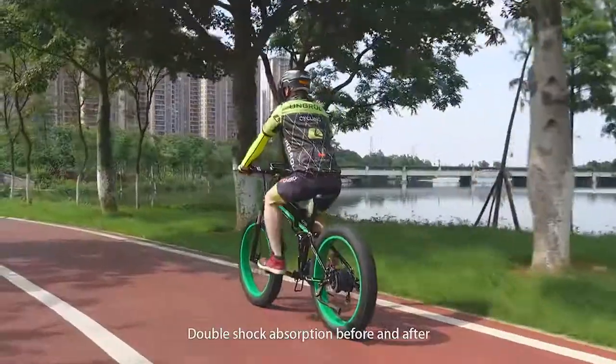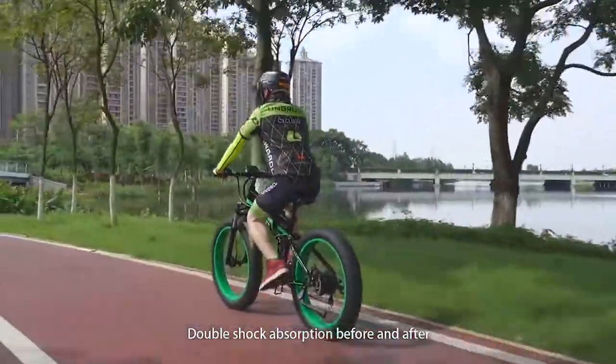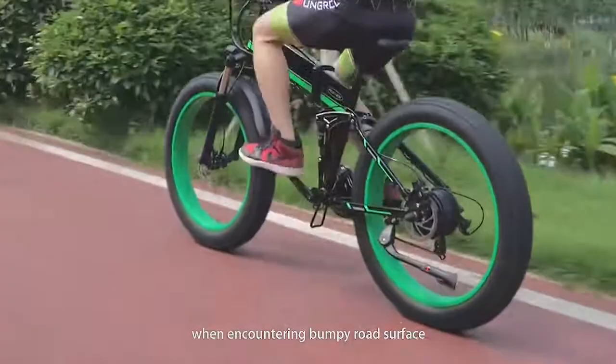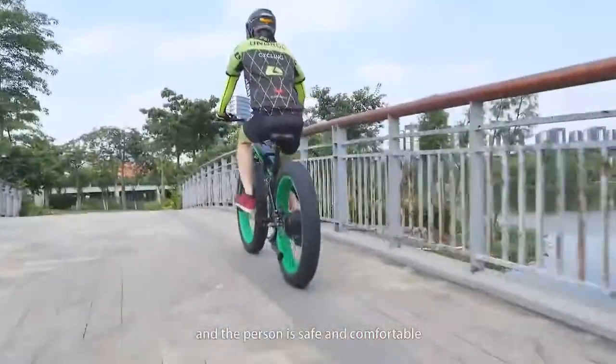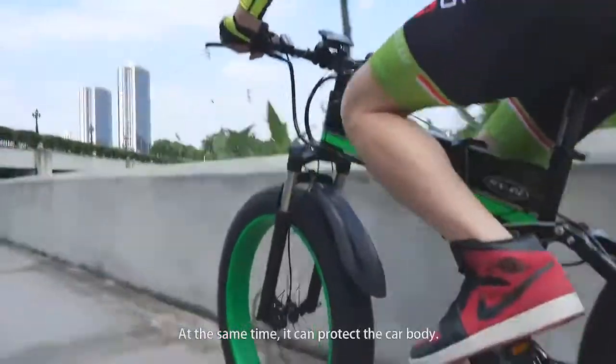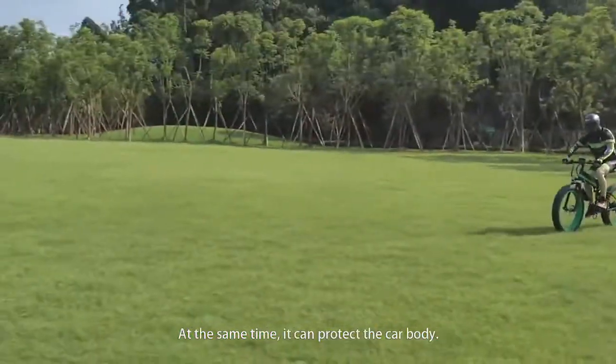Double shock absorption front and rear — when encountering bumpy road surfaces, it can better relieve the ground impact, keeping the rider safe and comfortable. At the same time, it can protect the bike body.